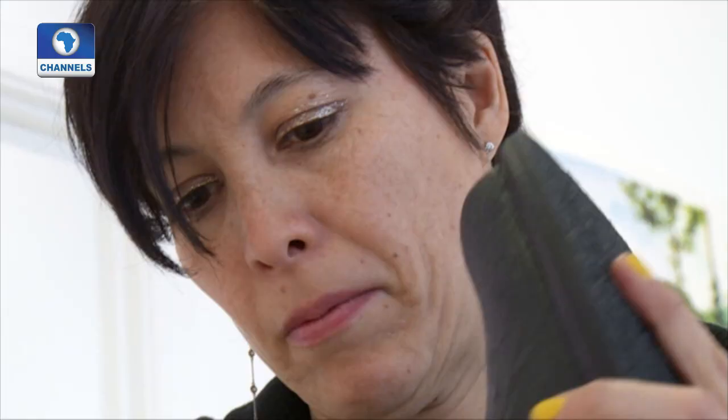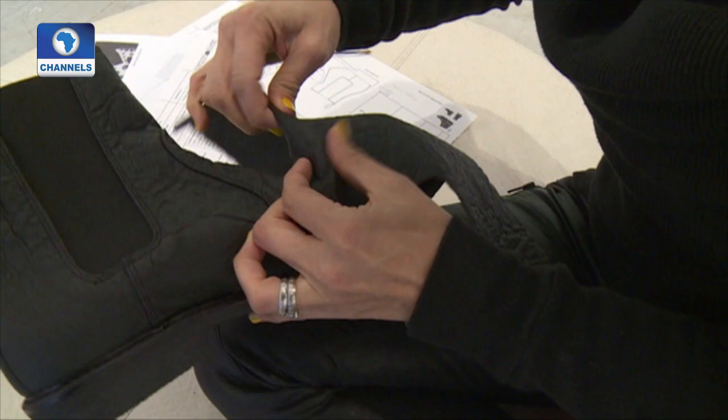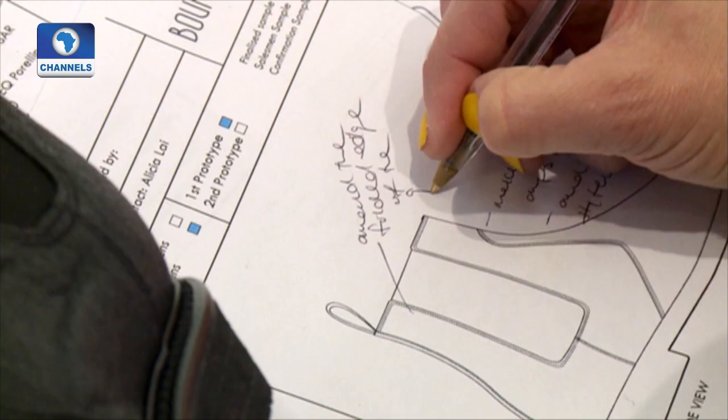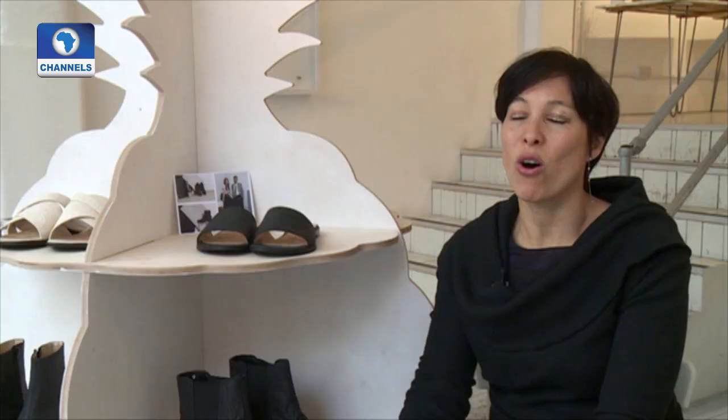British designer Alicia Lay has been using this innovative natural material in her shoe collections for about a year now. Although it is a natural product, it actually looks really very stylish. It's got a natural texture to it, comes in several different colors, and it's nice and soft and pliable. It's easy to take care of and durable.